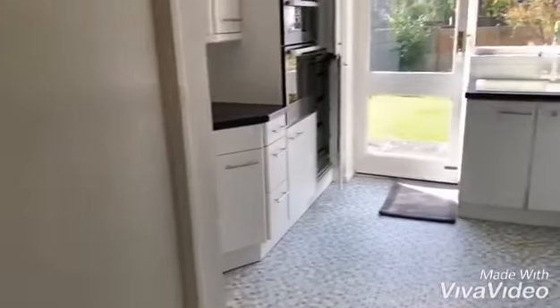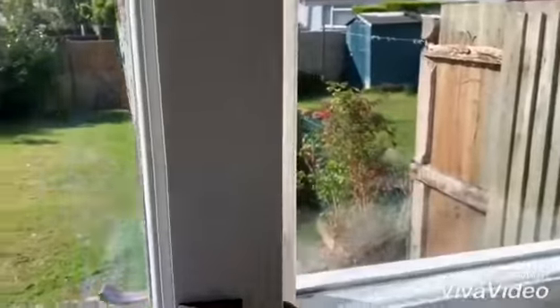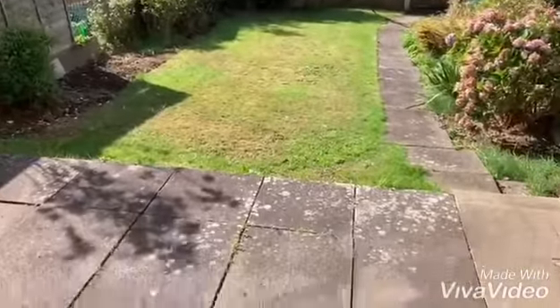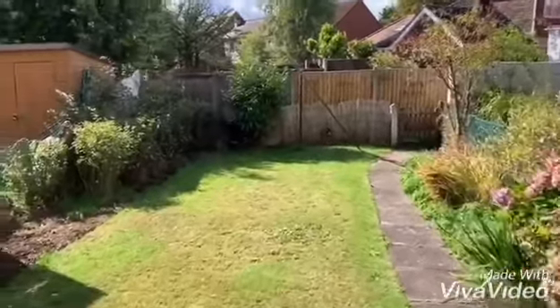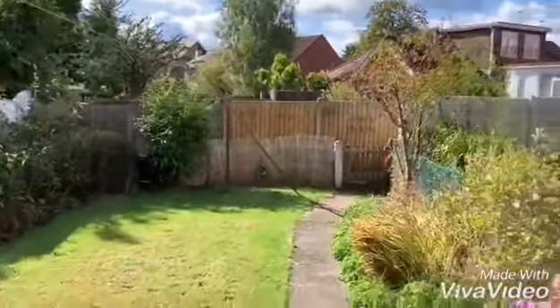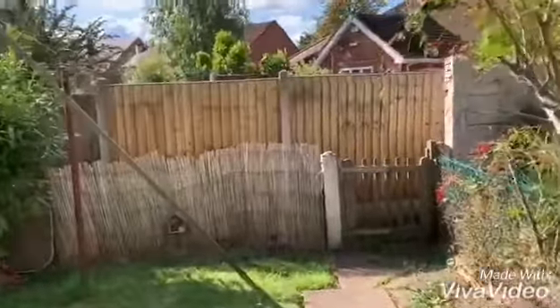Rear garden. This is the aspect of the paved patio area. Pedestrian access to the rear.